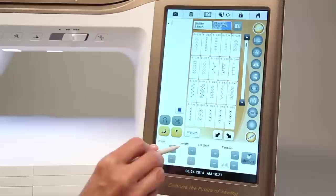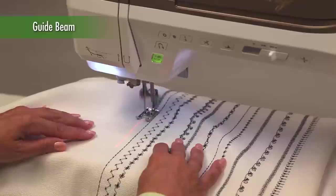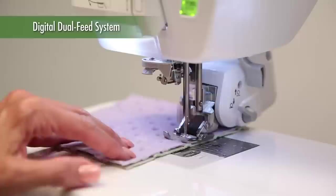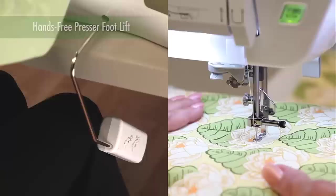Detailed sewing requires accurate positioning, and the guide beam with IQ technology keeps your stitches straight and true for a perfect result. The digital dual feed system keeps even the most difficult fabric feeding situations under control for professional results. For hands-free needle lift control, Destiny is equipped with a removable knee lift.